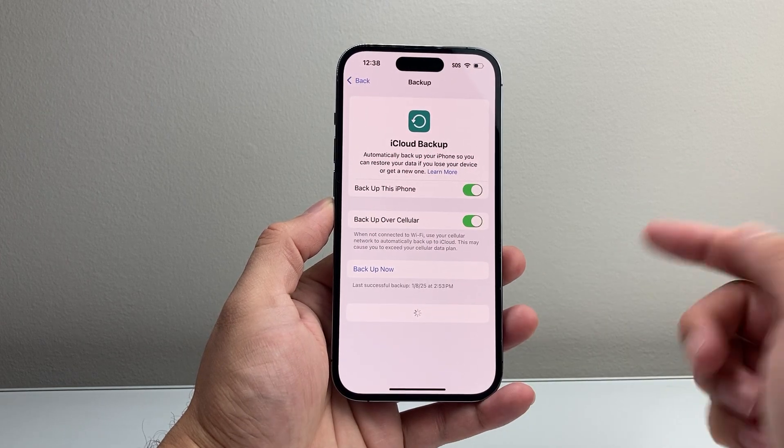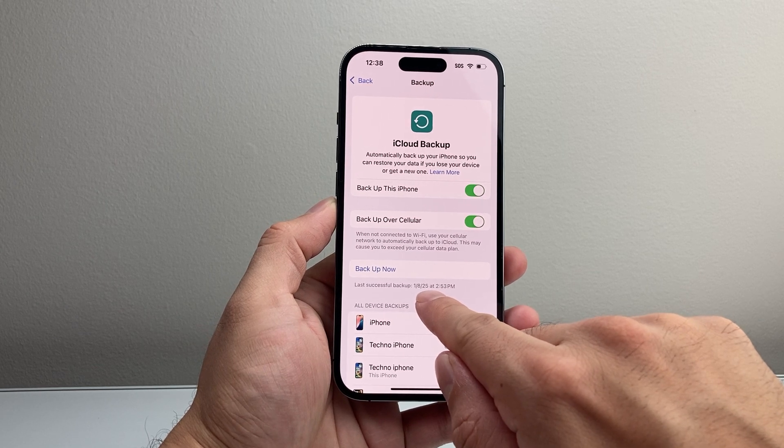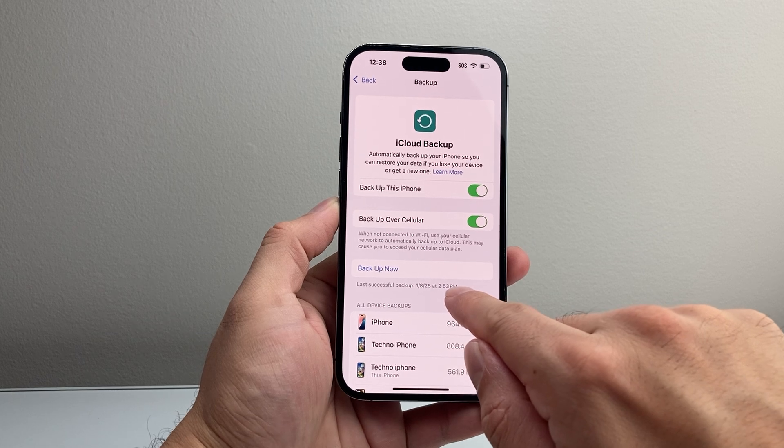I get more details. Of course, the last successful backup, which is important to note, was — as you can see here for this phone — on 1-8-2025 at the listed time.